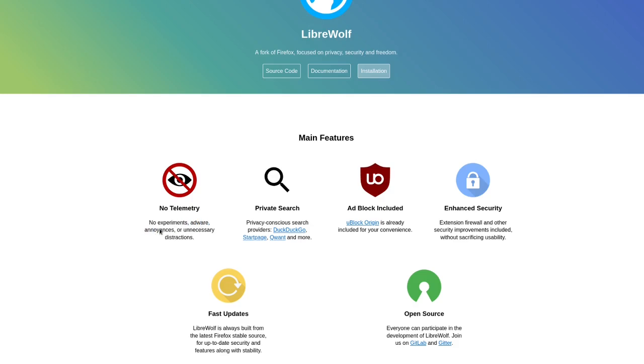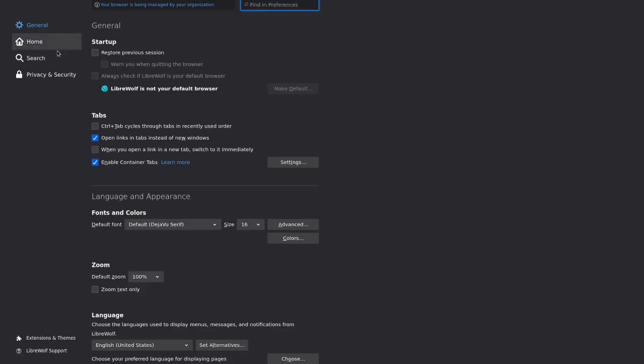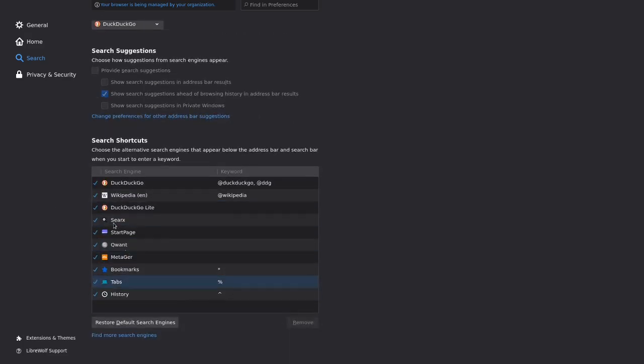It says no telemetry, no experiments, no algorithmic noise and unnecessary distractions, which makes sense. Private search, which is actually extremely nice — let me just show you. It's generally a really cool thing. They don't have Google by default. I'm not 100% sure if you can edit that, but I'm pretty sure you can. It doesn't have Google by default — it's got code, which I think is really nice.